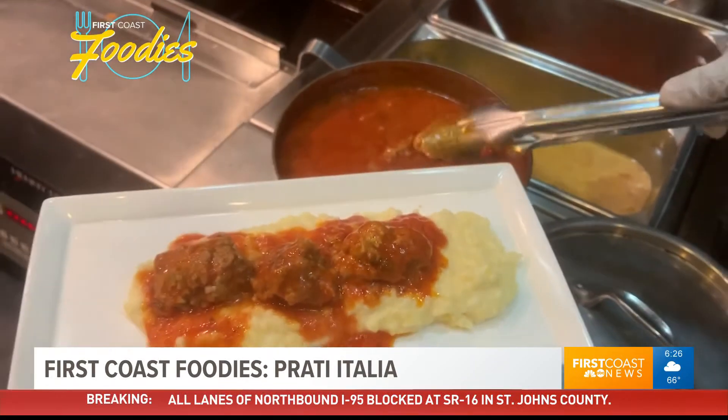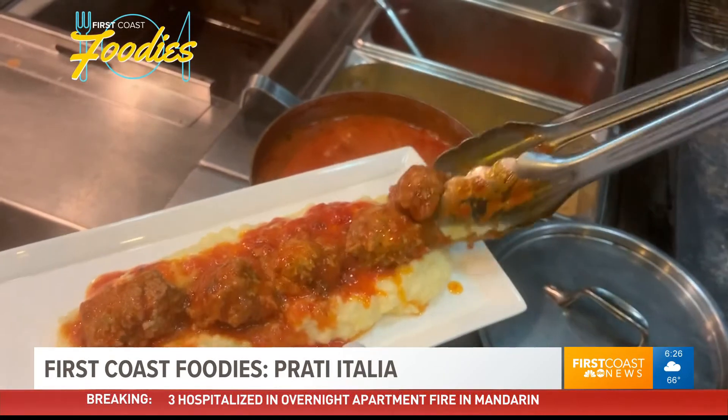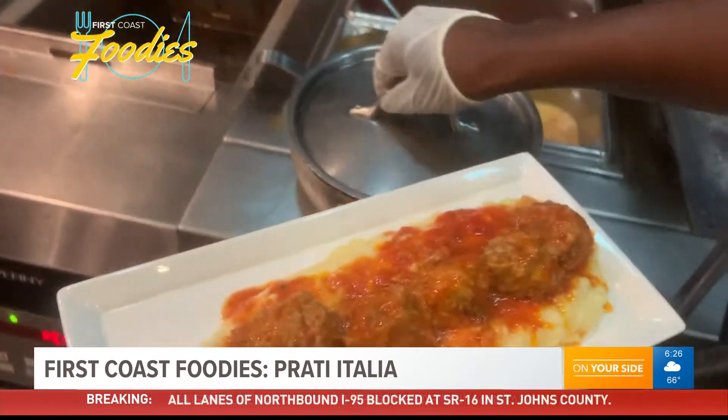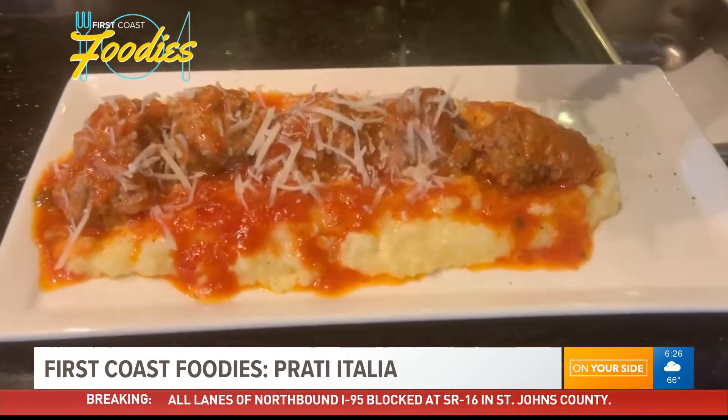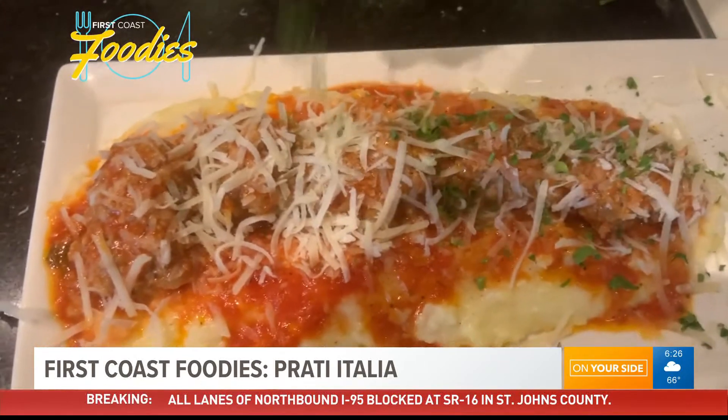And everybody's favorite appetizer — the fontina meatballs. It's a ground beef with fontina cheese, some herbs, bread crumb, and a little bit of egg. We blend all that together, roast them, bake them to get them lightly browned, and then we warm them up in our red sauce.